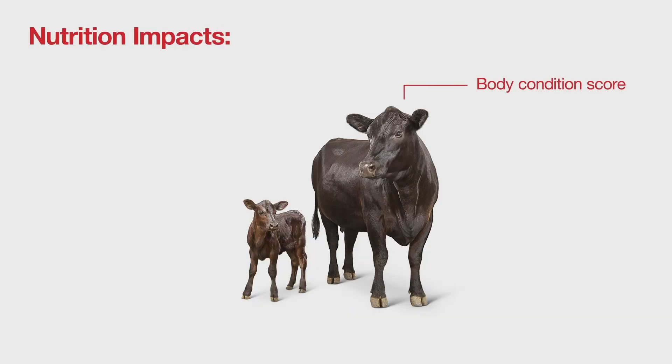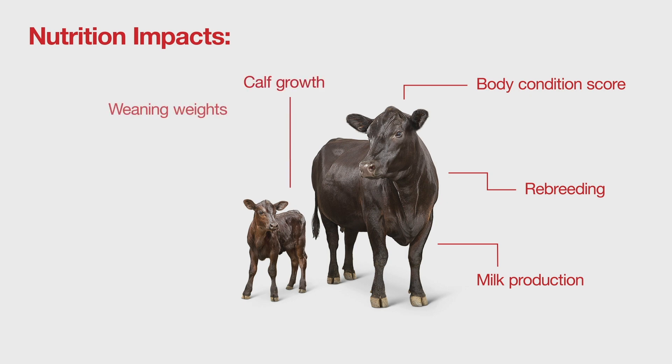It affects her body condition score so she can re-breed earlier in the breeding season, but it also affects milk production because she is milking more. Therefore, the calf can nurse more milk and grow better, and therefore our weaning weights go up.